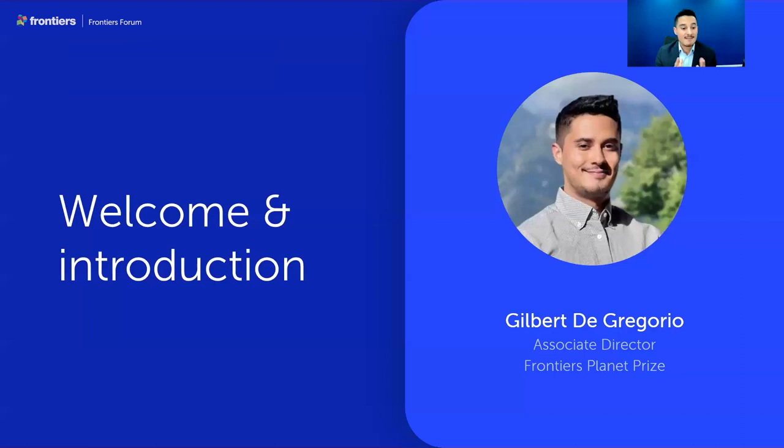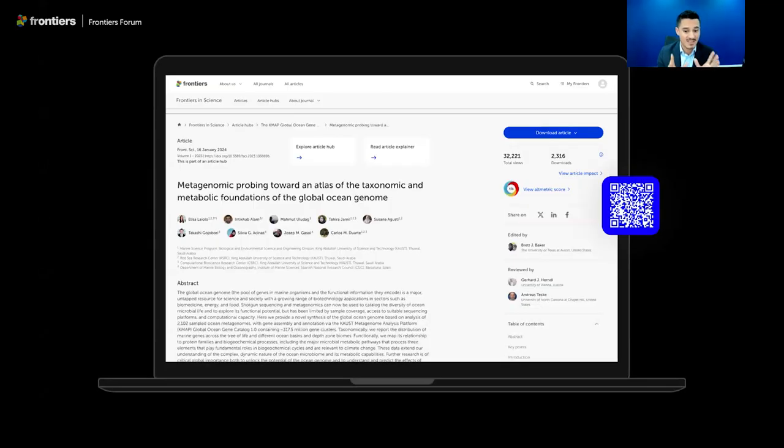The journal publishes invited, peer-reviewed lead articles within a hub of multi-audience content, and it's designed to build bridges between science, policy and the general public. Today's deep dive focuses on the lead article, 'Metagenomic Probing Toward an Atlas of the Taxonomic and Metabolic Foundations of the Global Ocean Genome,' published on January 16th this year. After a few weeks it has already been featured in great media outlets including The Guardian, La Repubblica and the Smithsonian Magazine.